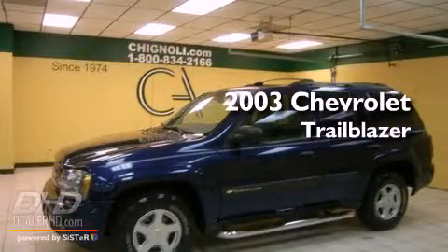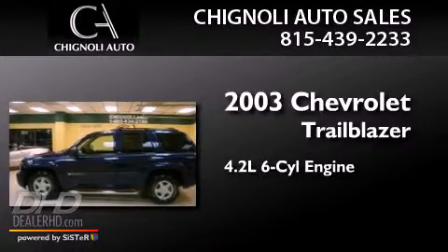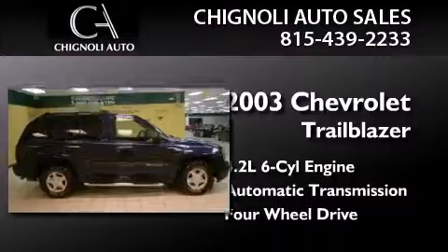This is a 2003 Chevrolet Trailblazer. It features a 4.2-liter, six-cylinder engine, an automatic transmission, and the added capability of four-wheel drive.